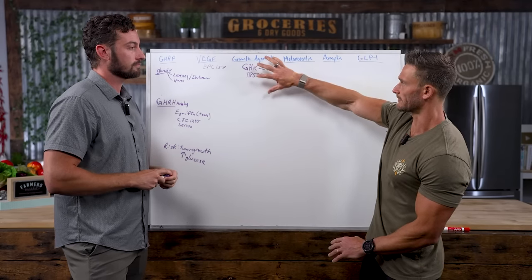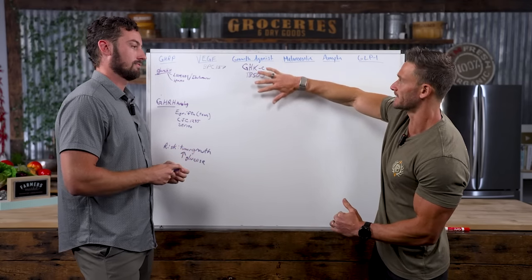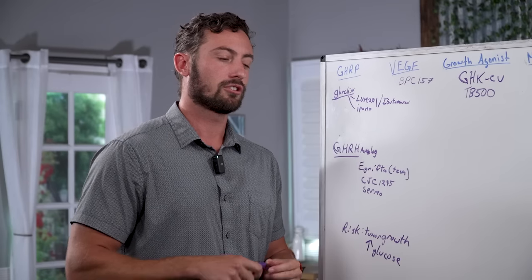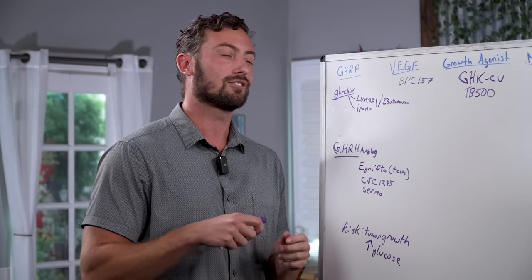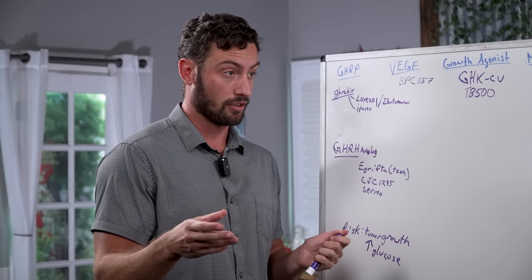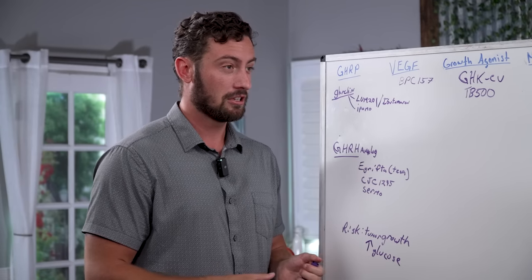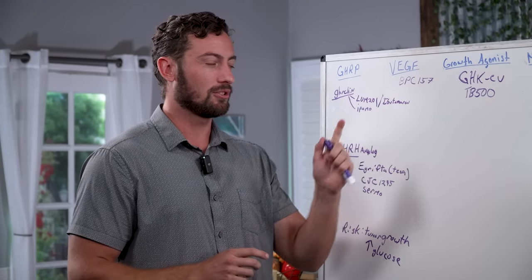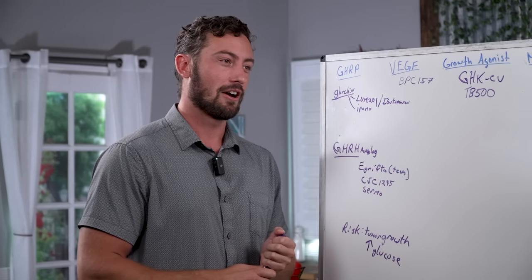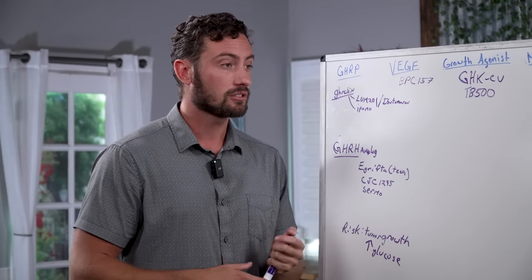The best candidate for growth agonists is someone who would otherwise need a different form of intervention — someone whose profession depends on their performance. General recovery is more of a positive side effect. Of note, I believe BPC-157 is on either WADA or USADA's banned list as of within the last year, so talk to your own doctor about whether you can or should use it.